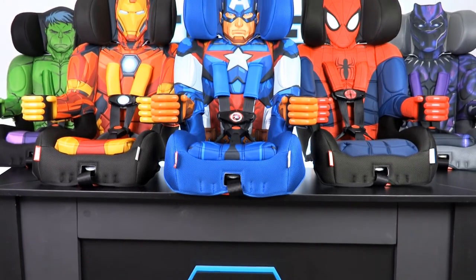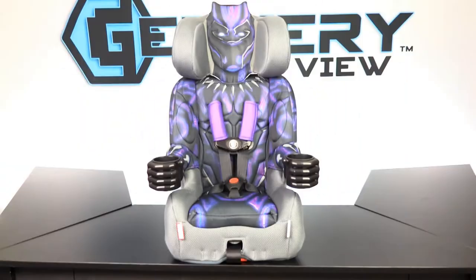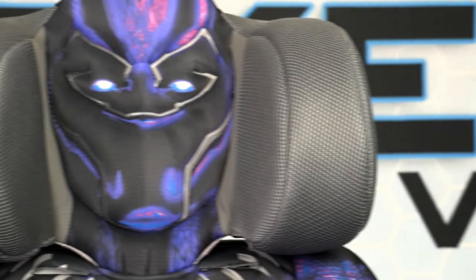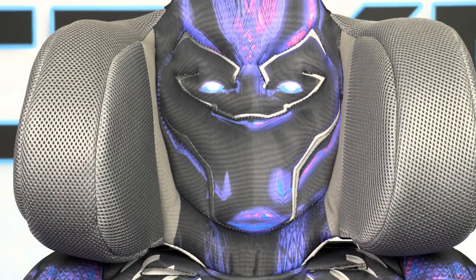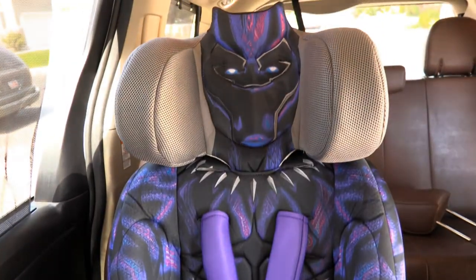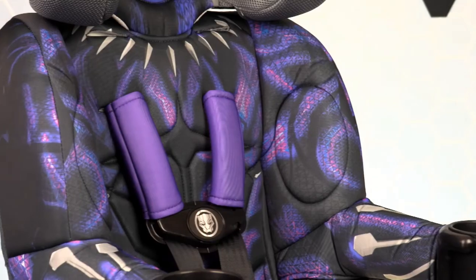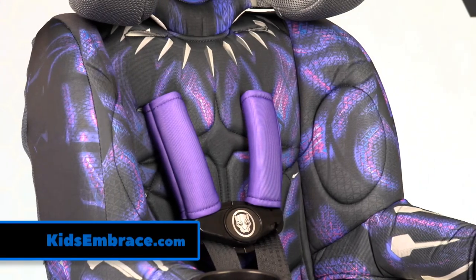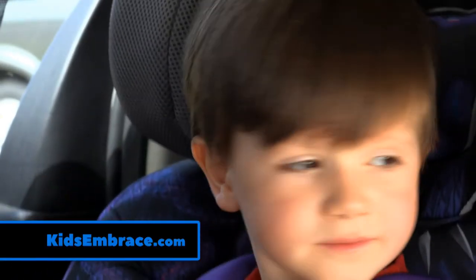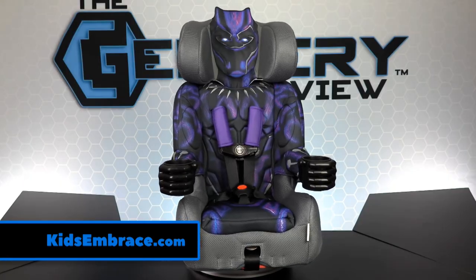Kids Embrace has a line of Marvel character car seats that is sure to save the day. The newest member of the Kids Embrace Avengers team is Black Panther. The Black Panther is the king and protector of Wakanda, and this car seat will help protect your child while traveling. It's not made of vibranium, but it is made of very durable material, designed with purple kinetic energy, the iconic Black Panther necklace, and will make a perfect traveling companion for any Black Panther fan. Only from Kids Embrace.